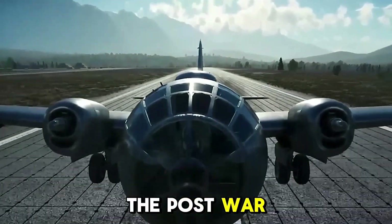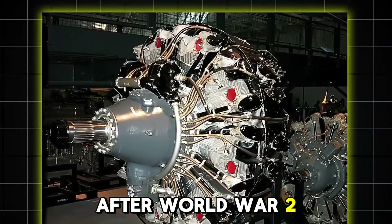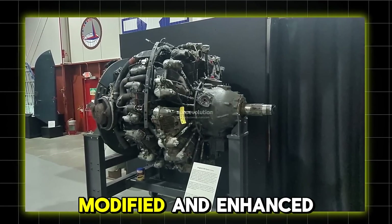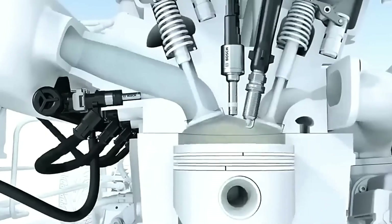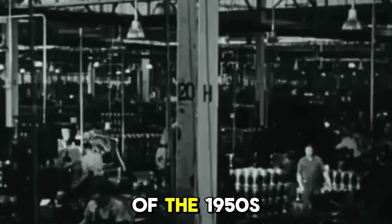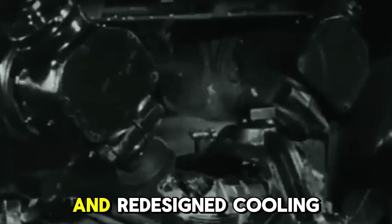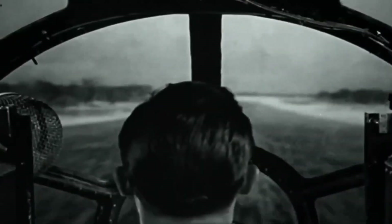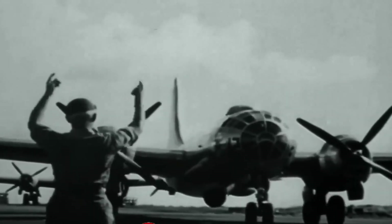The post-war reinvention and the Constellation crash. After World War II, the R3350 got a second life. Modified and enhanced versions powered commercial aircraft like the Lockheed L-1049 Super Constellation, one of the most elegant airliners of the 1950s. With newer fuel injection systems and redesigned cooling mechanisms, the engine now boasted up to 3,700 horsepower. But even in peacetime, it remained a double-edged sword.